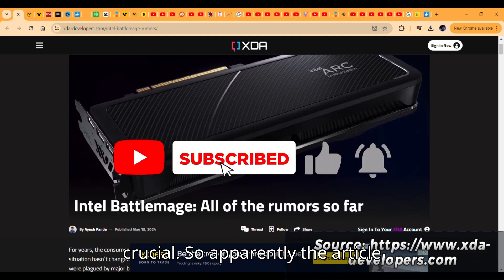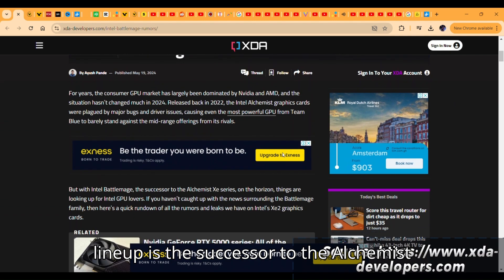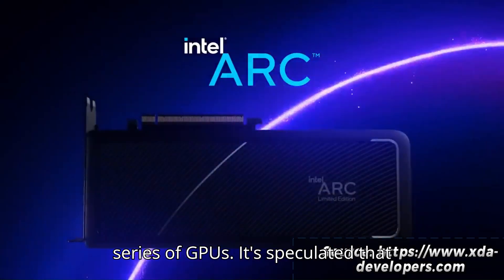The article mentions a bunch of rumors on Battlemage. Intel's Battlemage lineup is the successor to the Alchemist series of GPUs.